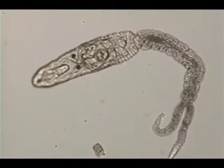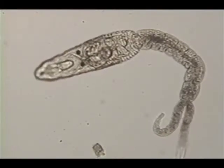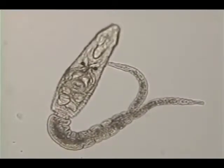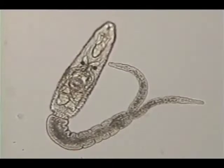Trematodes are also parasitic flatworms. These oddly shaped flatworms are known as the flukes. Flukes are most often parasites of marine creatures, and many use mollusks as their primary host before infecting other creatures.